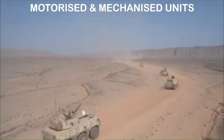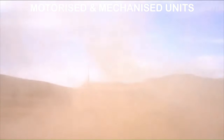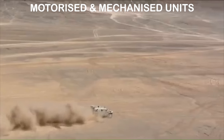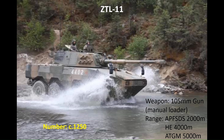The most numerous formations found in the PLA are the heavy motorised or wheeled mechanised units, also known as medium combined arms formations. These are slightly heavier formations than the US Stryker brigades and are found in both the ground force and marines. The main direct fire capability of these units is provided by the ZTL-11 assault gun, armed with a manually loaded 105mm gun which can also launch anti-tank guided missiles. There are around 1,250 in service with the ground force and marines.